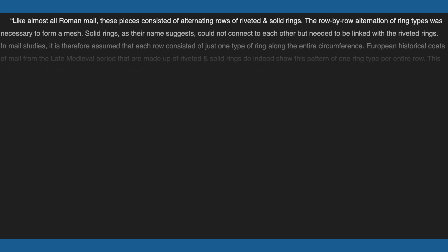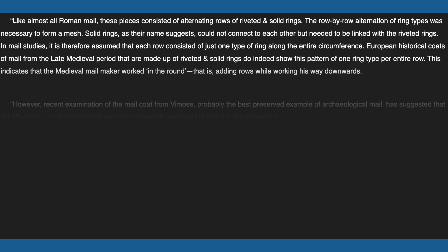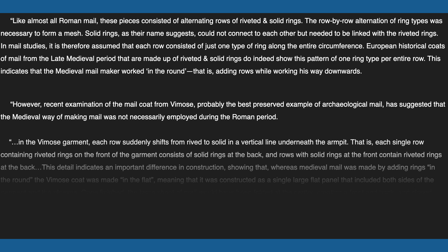Solid rings, as their name suggests, could not connect to each other but needed to be linked with the riveted rings. In mail studies, it is therefore assumed that each row consisted of just one type of ring along the entire circumference. European historical coats of mail from the late medieval period that are made up of riveted and solid rings do indeed show this pattern of one ring type per entire row.